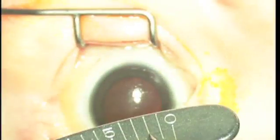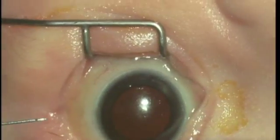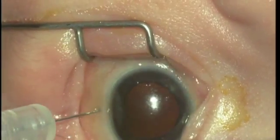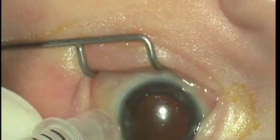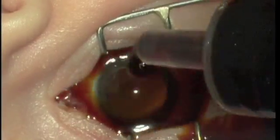Now you will see how I injected under general anesthesia. I injected 0.6 milligrams, 2 millimeters from the limbus in both eyes — this one is the first, and then the other one.